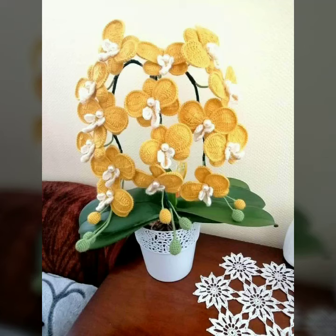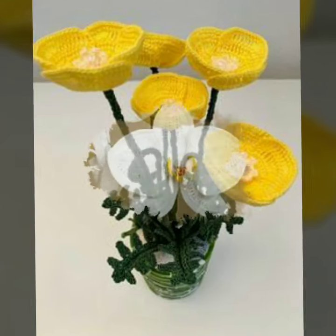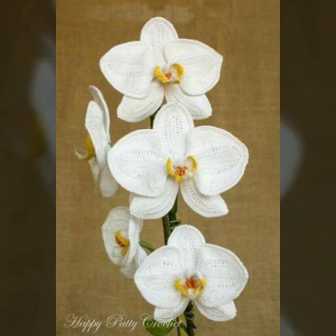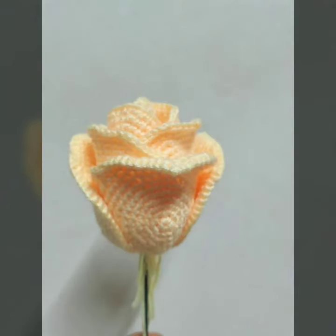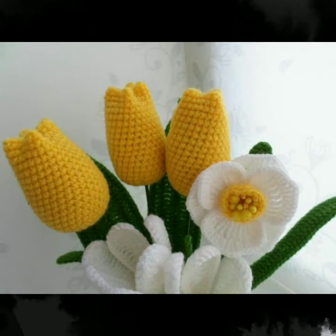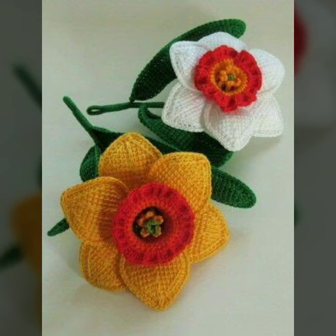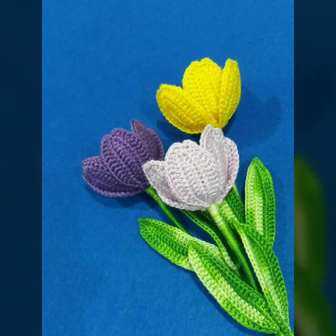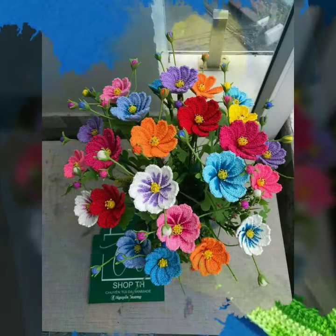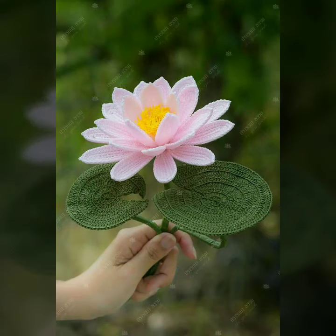Hi guys, how are you? Hope you are pretty fine and good. Back again with another outstanding and beautiful new project — flowers! It's flower patterns and designs, different types of flower patterns and different color ideas. I hope you like my videos, friends.